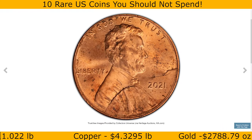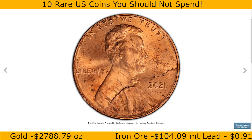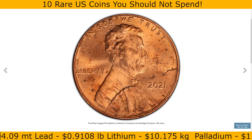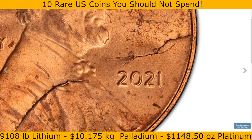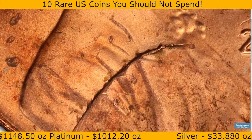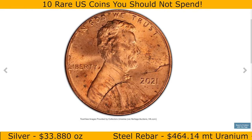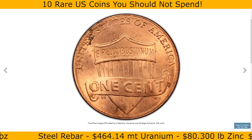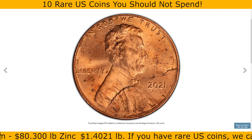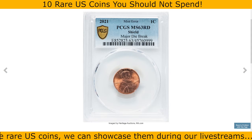This 2021 Lincoln cent with a major die break is an intriguing example of a minting error, graded Mint State 63 Red by PCGS. A die break occurs when a piece of the coin die — the metal stamp used to strike coins — breaks away, leading to a defect transferred to struck coins. In this case, the major die break resulted in a noticeable raised area or crack on the coin's surface, creating a unique and collectible appearance. Such errors can manifest as dramatic distortions or additional material on the coin's surface. Graded MS63 Red, this Lincoln cent retains much of its original red coloration and is considered a solid example. It sold for $228.